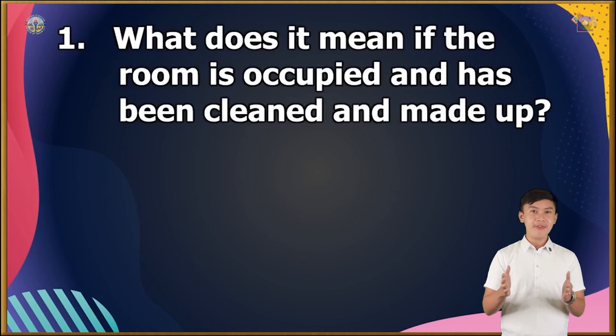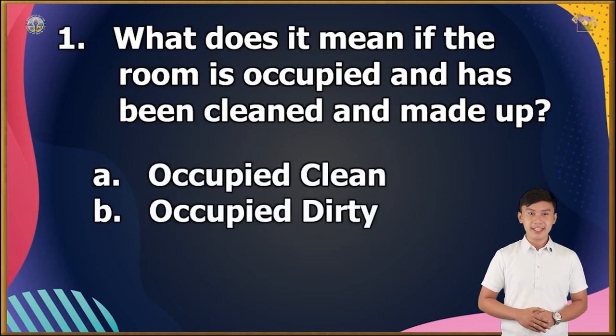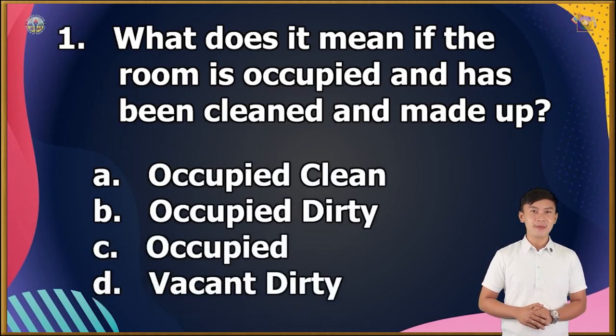You will be given 5 seconds to answer and choose the letter of the correct answer. Question number 1: What does it mean if the room is occupied and has been cleaned and made up? A. Occupied clean, B. Occupied dirty, C. Occupied, or D. Vacant dirty? The correct answer is letter A.